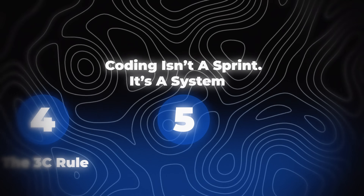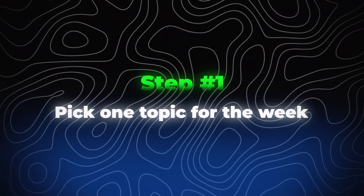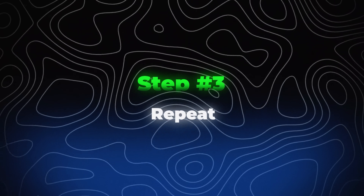Lesson 5: Coding isn't a sprint — it's a system. Most people treat learning to code like a sprint: they binge tutorials for a week, burn out, disappear for a month, and then feel guilty for starting over. That's not how developers grow. You don't need 10 hours a day. You need one focused hour, repeated consistently. Think of your progress like compound interest — tiny, consistent effort adds up faster than random bursts of energy. Here's how: step one, pick one topic for the week — just one. Step two, apply the 3C rule: Clarify, Create, Check. Step three, repeat. You will be shocked how much you learn when you stop trying to finish things and start building habits instead. Stop chasing speed. Start chasing systems. Because consistency isn't just the fastest way to learn — it's the only way to learn.